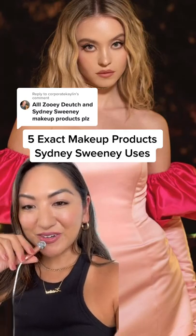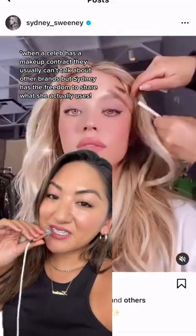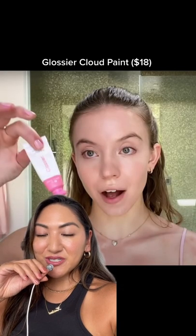Here are five exact makeup products Sydney Sweeney uses. This is a fun one because she doesn't have a makeup contract yet, so it's a mix of brands including drugstore. First up is Glossier Cloud Paint — the shade she uses is Puff, and she told The Cut in 2021 that she likes to put it on her cheeks and her lids.